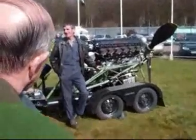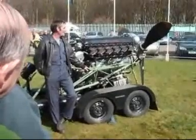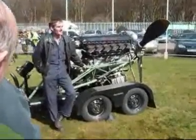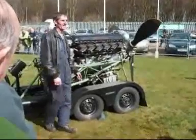Rolls-Royce Merlin engines, which we take around air shows and steam rallies and all sorts of events, so that people can see the engine more close up running. After we've had our lunch later on, we'll get everyone behind the crowd barrier and you'll be able to see it running and what it can do.